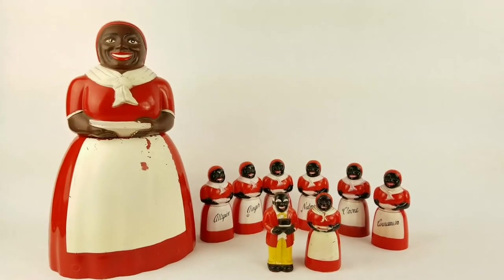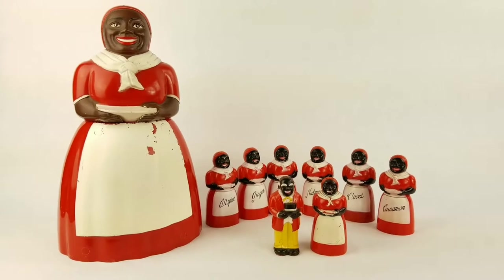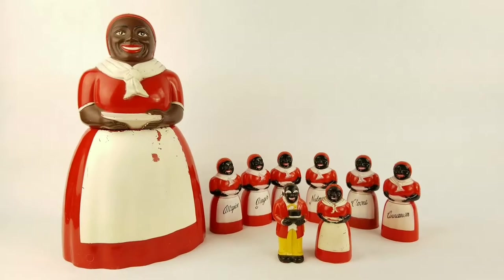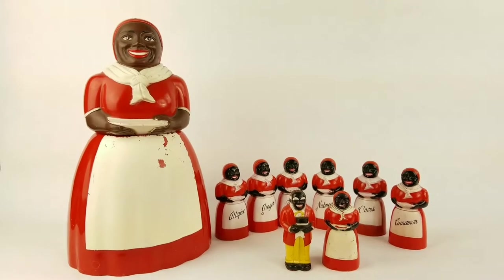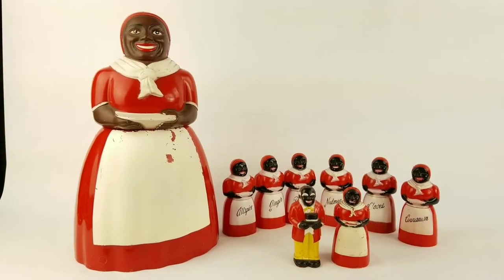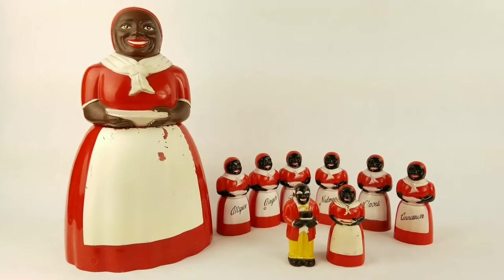They were made in the United States. There are negatives and positives to everything — some people don't believe in collecting these, they think it's terrible and very negative. I'm on the other side. I believe that if we ignore our history it could be repeated, and I feel it's respectful to those that lived during that period to recognize that it did exist.